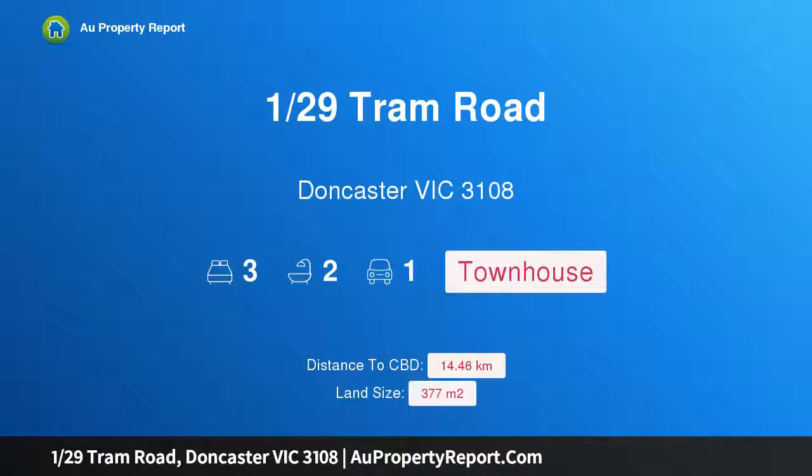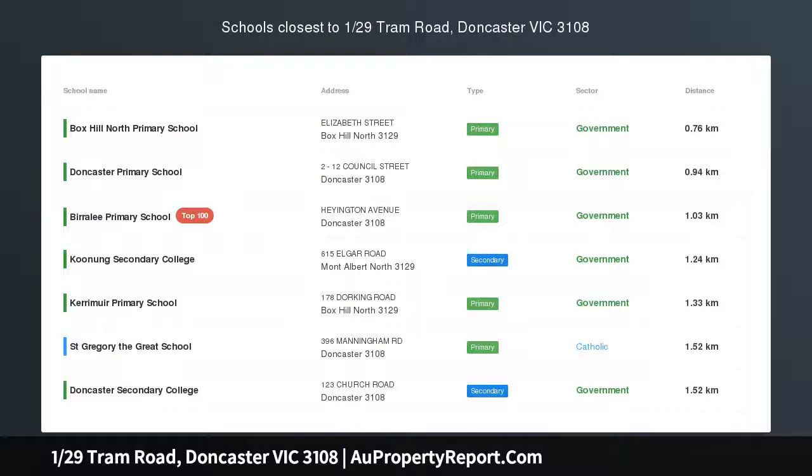Hi, I am glad to introduce property 129th Tram Road, Doncaster Victoria 3108 — a bright family joy, moments from Westfield, with a lofty sense of spaciousness and remarkable natural life. This grand, renovated, three-bedroom and open study home is an uplifting family residence in a brilliant location near Westfield, Doncaster.